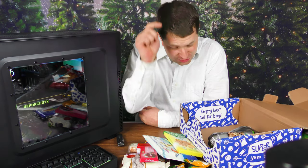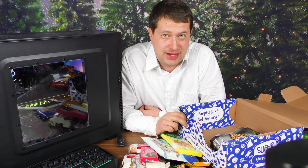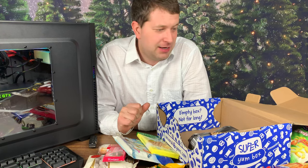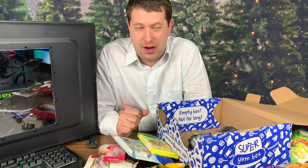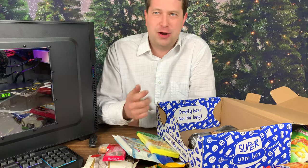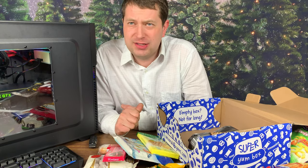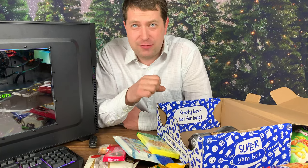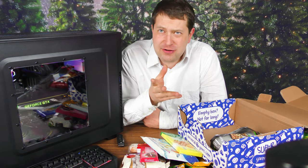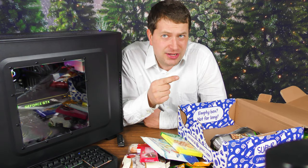If you'd like your own box, make sure you check out the link in the description below. They've got a couple different sizes as well as a couple of different subscription options, depending on how often you want it — monthly, or for a whole year's worth. You can save a little more if you buy a whole year's worth of boxes at once. It's a monthly snack service — once a month they will send you a box from different countries, so it's always interesting to see what country you're gonna get.